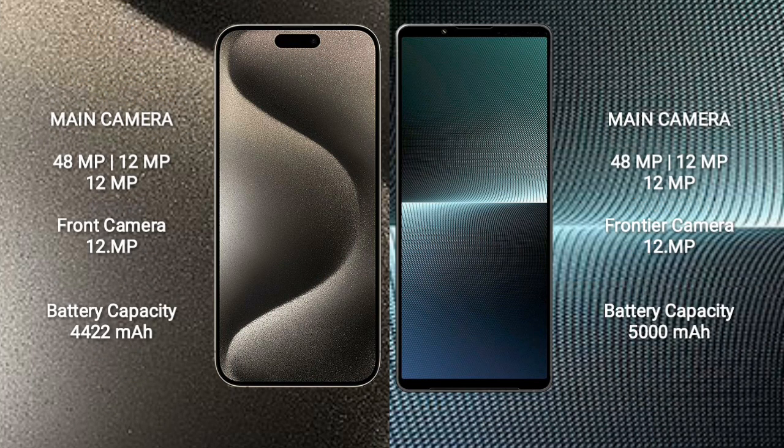iPhone 15 Pro Max features a triple rear camera setup: 48MP plus 12MP plus 12MP, and a front camera of 12MP.